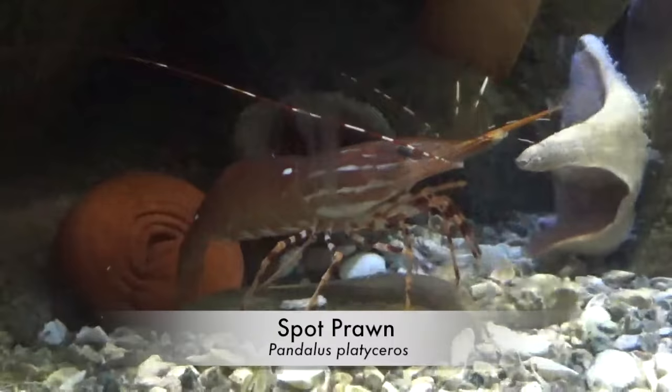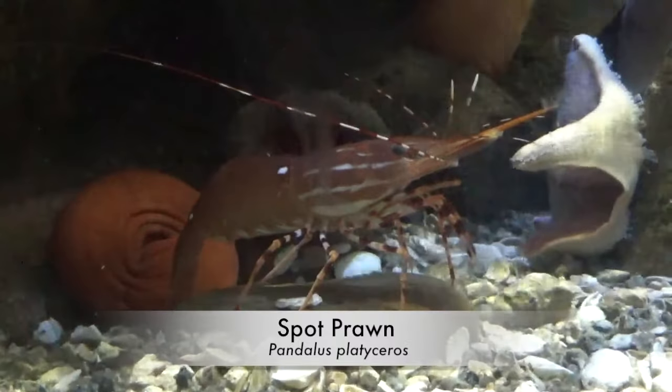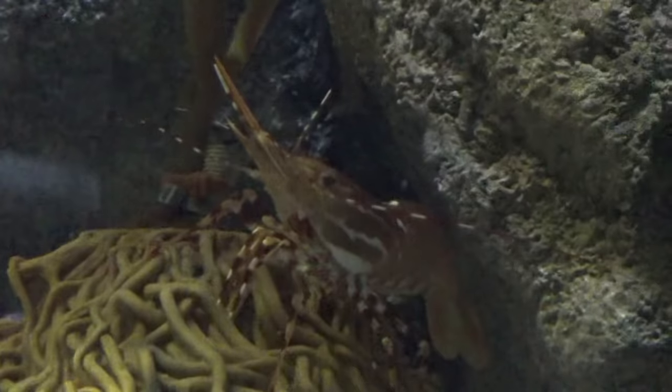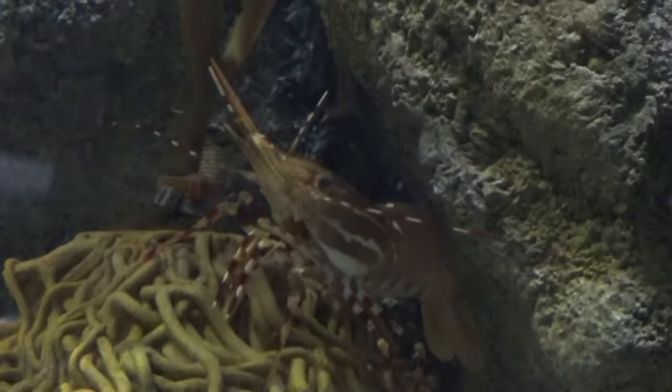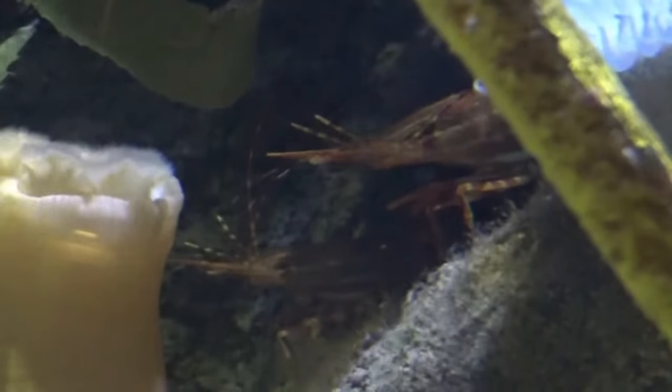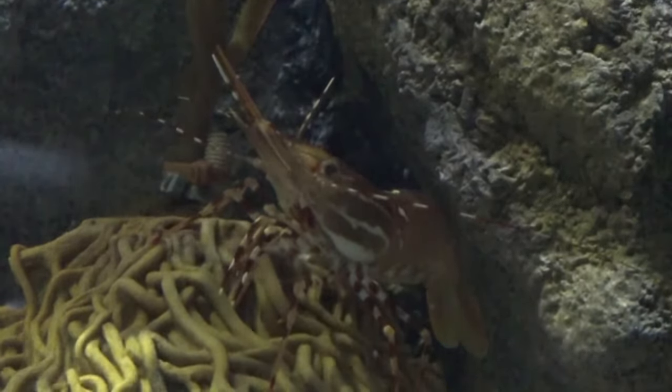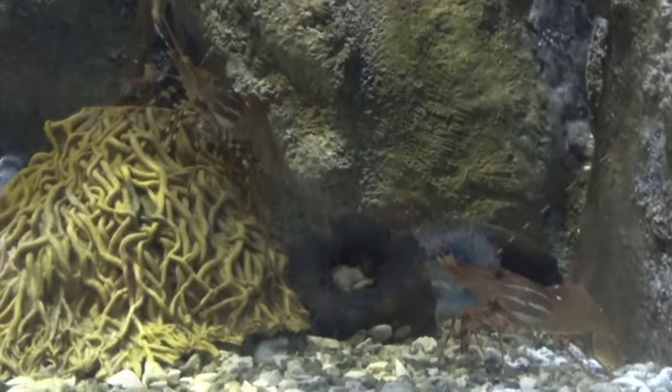Now it's time to meet a hardy crustacean from the seas of the west: the Spot Prawn. These shrimp can be found hiding in rocks, corals, or any other nooks and crannies in the environment. They're found on the western coast, ranging from Alaska to San Diego. Spot Prawns shed their shells several times in their lives during periods of intense growth. The prawns feed on plankton, algae, worms, mollusks, and other small aquatic creatures.